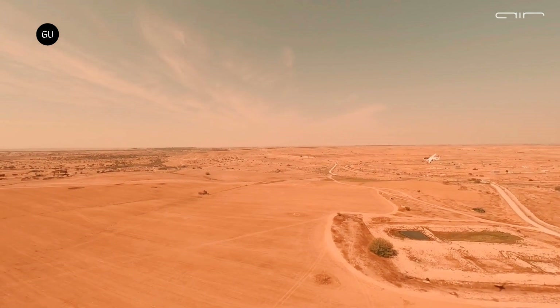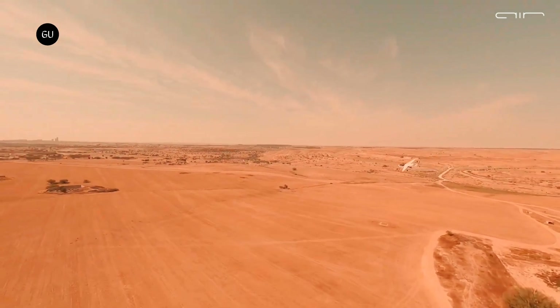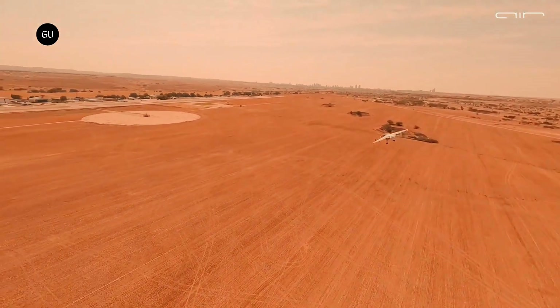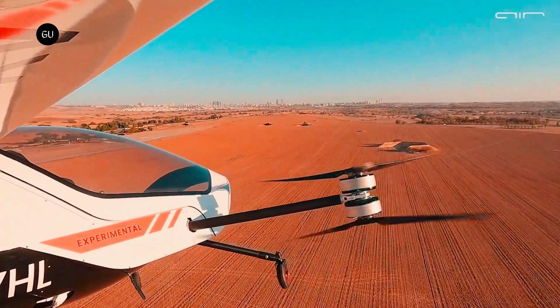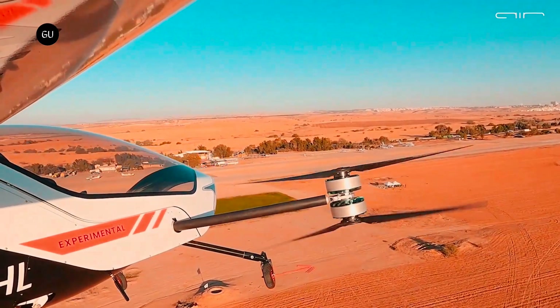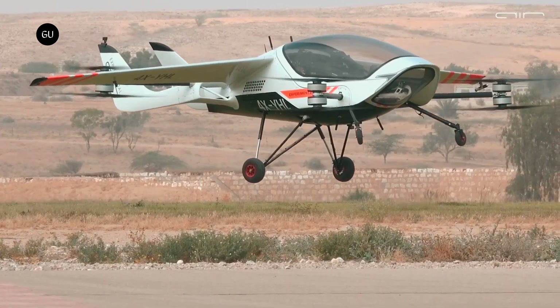Performance-wise, the two-seater promises long-range capabilities on a single charge while cruising smoothly and safely at 155 miles per hour. The double propulsion redundancy means that the Air One typically operates with all eight motors in action, but can still function completely with just four motors running.